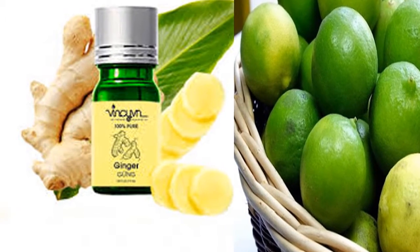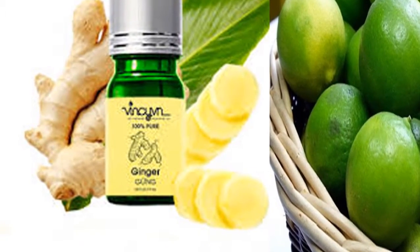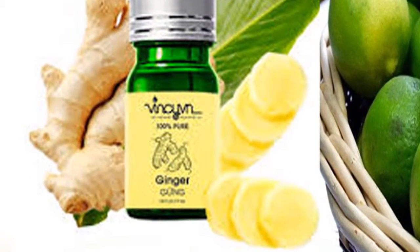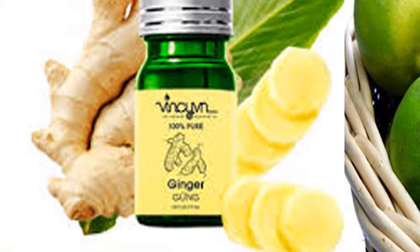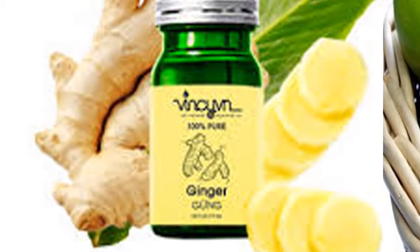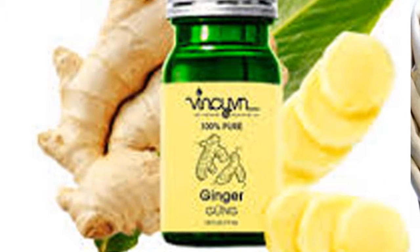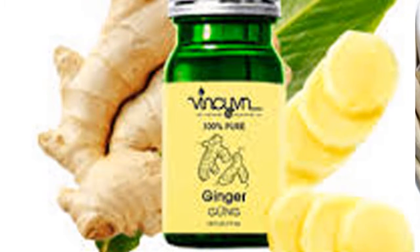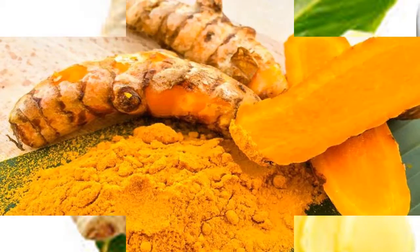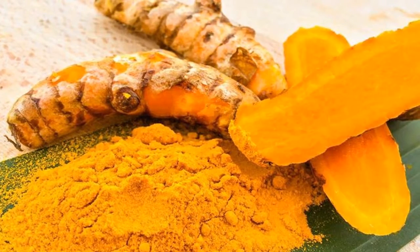6. Ginger and Lemon. Ginger and lemongrass extracts have excellent medicinal value. They can soothe and warm the respiratory tract, reducing the feeling of discomfort caused by persistent cough. Directly chew a fresh slice of ginger to stimulate saliva and help remove mucus in the throat. Alternatively, cut ginger into thin slices, boil with some water, filter the mixture, then mix with lemon juice. Take one spoon four times a day.